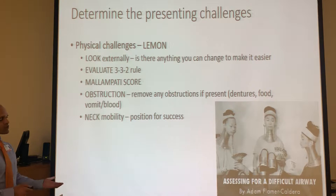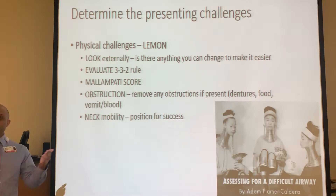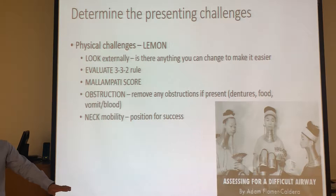Obstruction - remove obstructions. Dentures? Take them out. Food in the mouth? Clean it out. Vomit or blood? Suction. Then neck mobility - position for success. We talked about how you want to position their head and neck to make it easier. Keep all these things in mind. If you notice nothing is looking right, don't get yourself into the intubation in the first place.